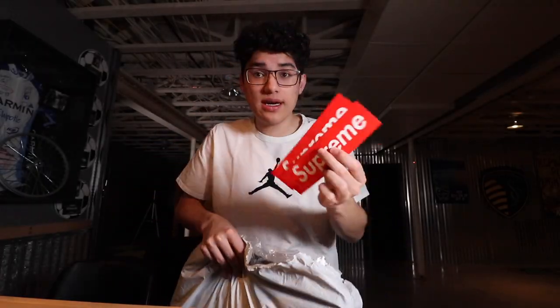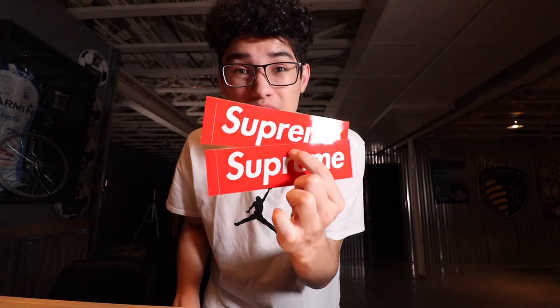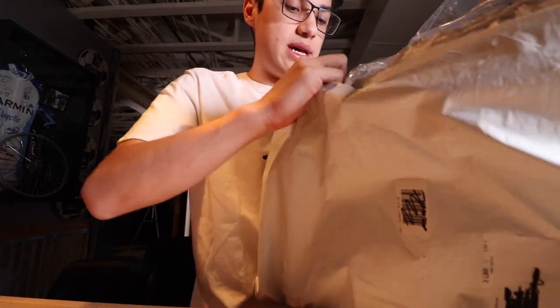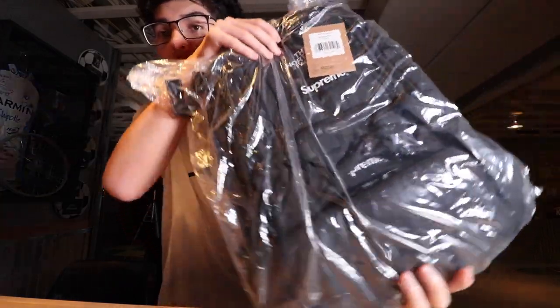Opening up the package — here's what I got inside. I got the two regular red box logo stickers. I still need that bling box logo sticker, so if you have it and want to sell it, just comment down below and maybe we can work out a deal.